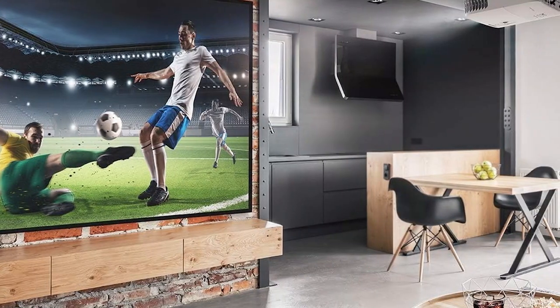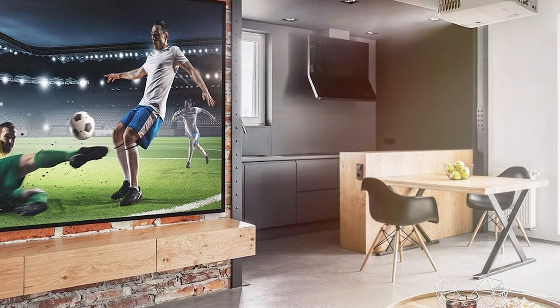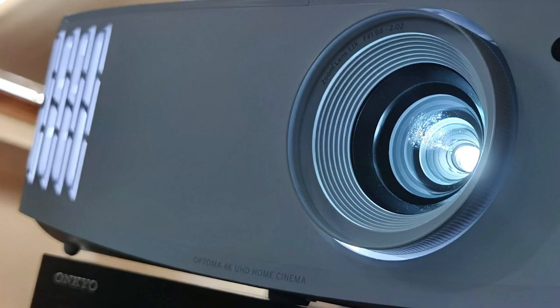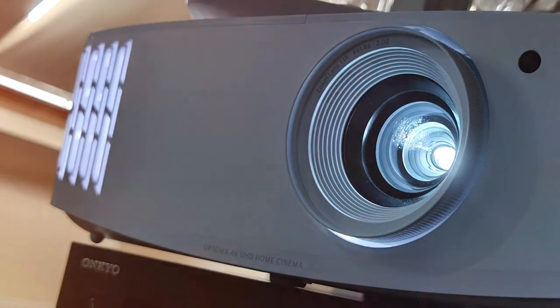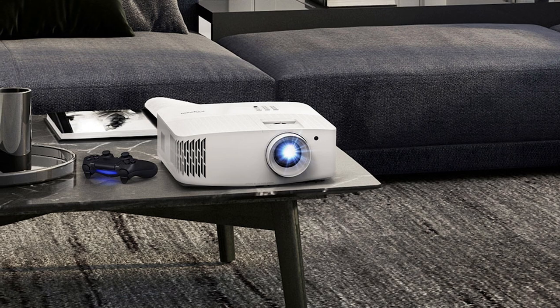The UHD30 dazzles with a True 4K UHD resolution, providing four times the detail of 1080p. Your movies and games are not just watched, they are experienced with depth and clarity that's second to none. Its lightning-fast 240Hz refresh rate and a low 16ms input lag create a smooth, responsive gaming experience that rivals high-end monitors.